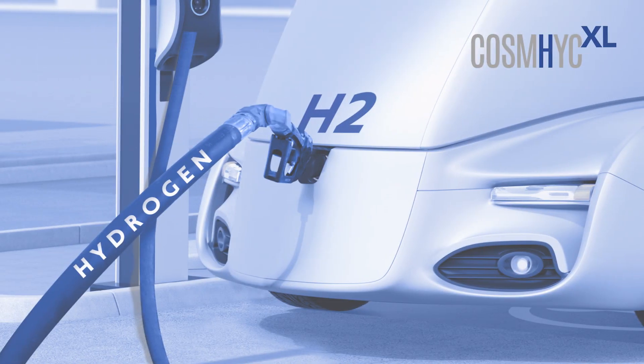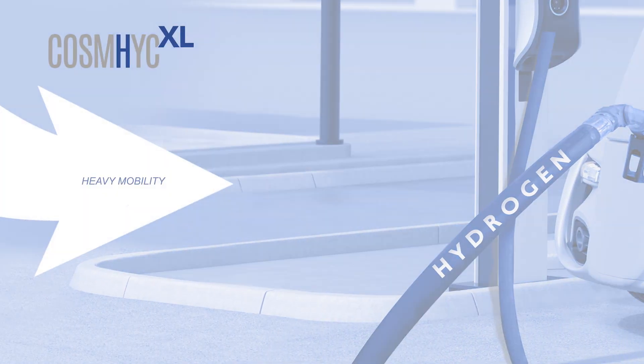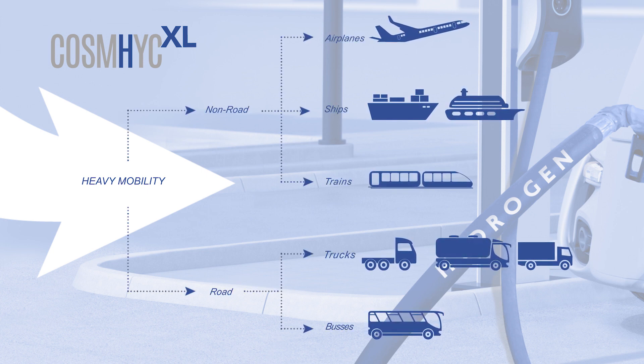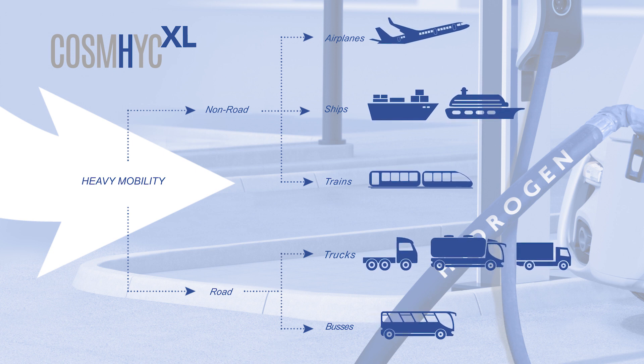But this is not the end. The COSMIC concept is scalable and can be adapted to deliver even bigger hydrogen quantities. Stay tuned for the coming COSMIC XL project for large-scale applications.